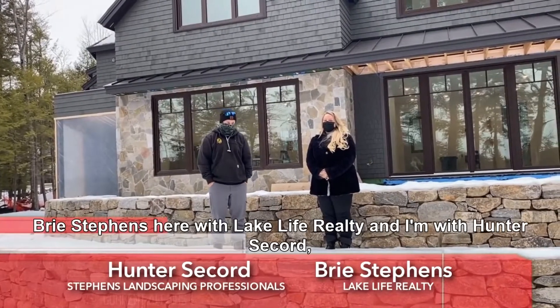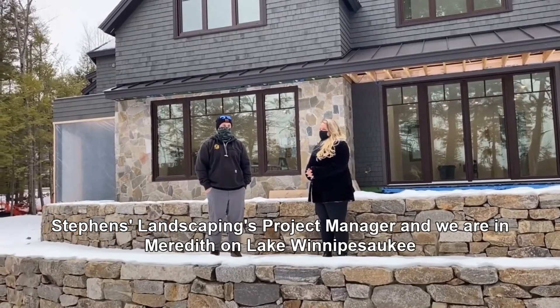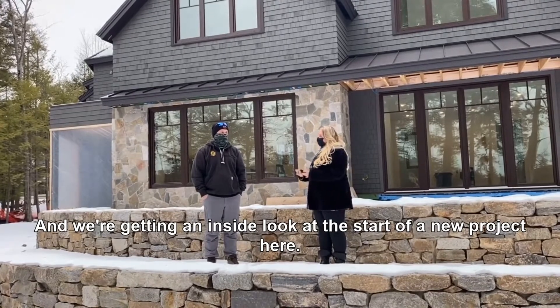Brie Stephens here with Lake Life Realty, and I'm with Hunter Secord, Stephens Landscaping's project manager. We are in Meredith on Lake Winnipesaukee and we're getting an inside look at the start of a new project here.